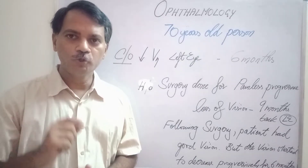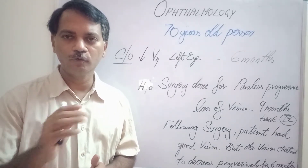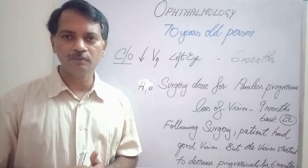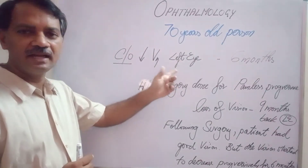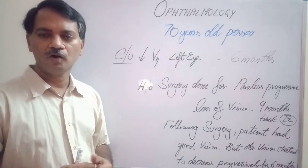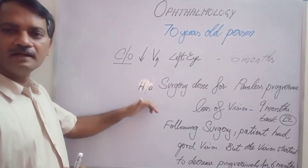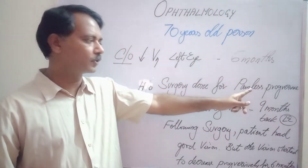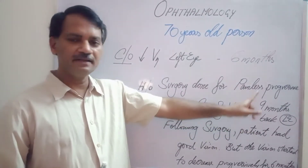The patient you saw in the video is a 70-year-old person who came to the Ophthalmology OPD with symptoms of decreased vision in the left eye for the past six months. On history taking, the patient revealed that they had undergone a surgery for painless progressive loss of vision nine months back in the left eye.